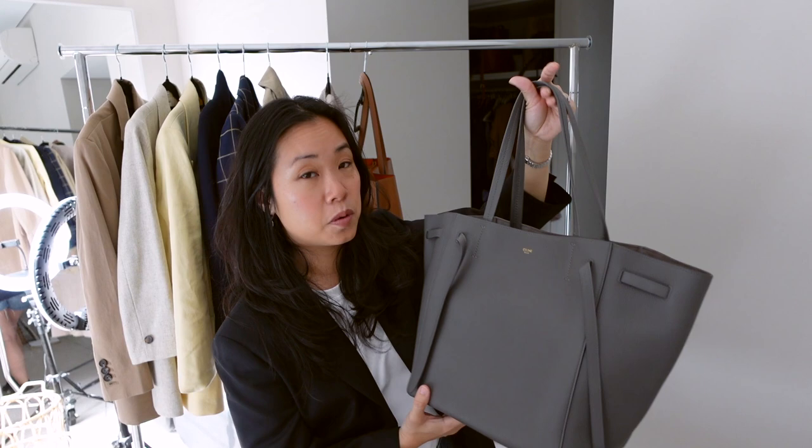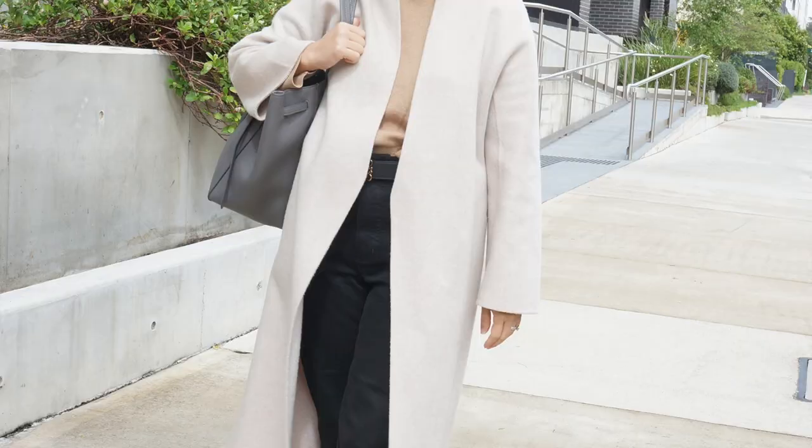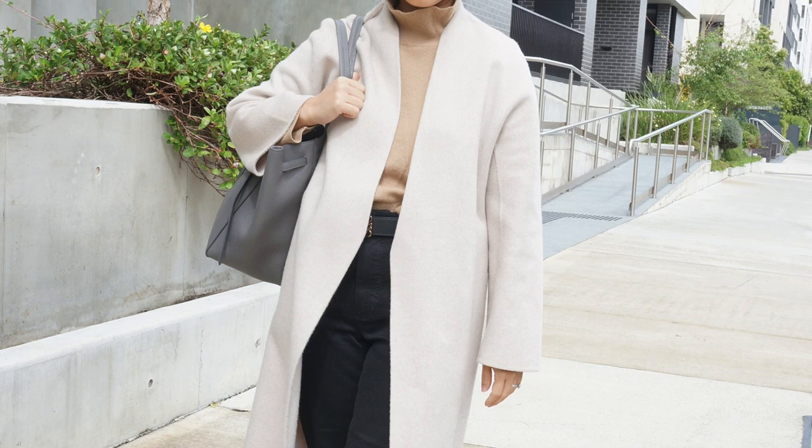My next tip relates to your bag: keep it as small as possible so as not to overwhelm your frame. With hybrid work now a thing, we're schlepping more into the office — laptops being a particularly bulky item — so there's a fine line between capacity and bag size. I have two compact options to share. The first is my Senreve small Carryall tote, which fits my 14-inch work laptop as well as my makeup pouch, diary, and coffee cup.